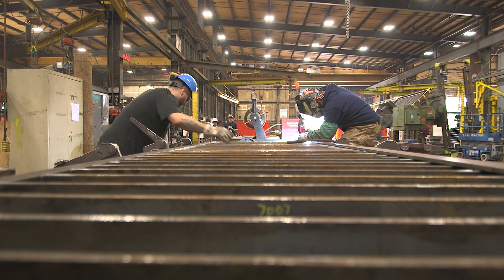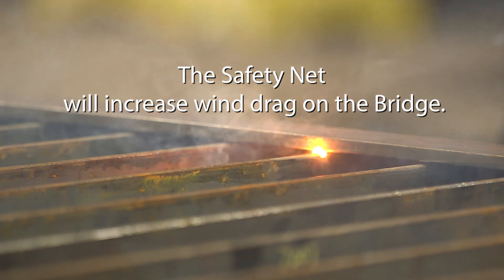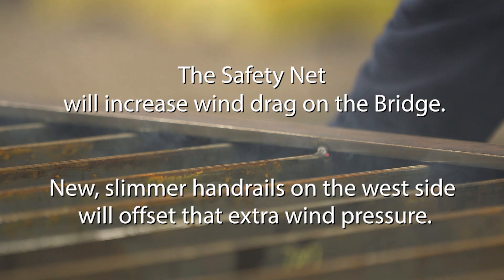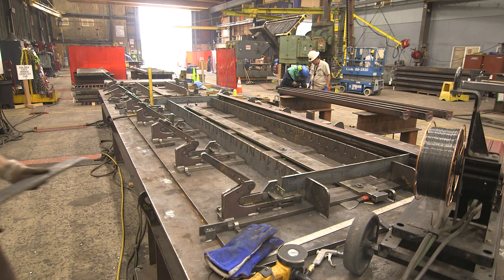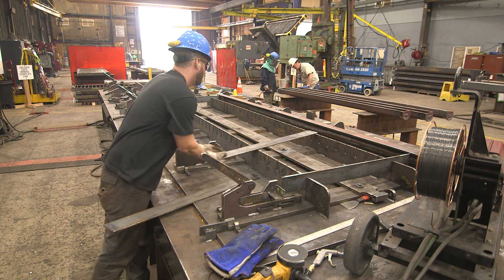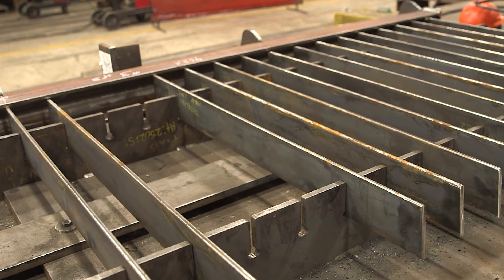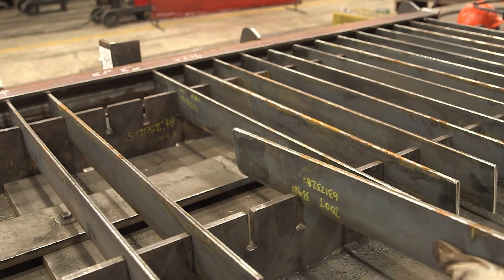In addition, we are also manufacturing new handrail which is being built to modern standards. It's three pieces. One piece is brake-formed and that's the top cap. Then we have the slats, we call them, and those are the in-between pieces between the bottom rail and the top cap.